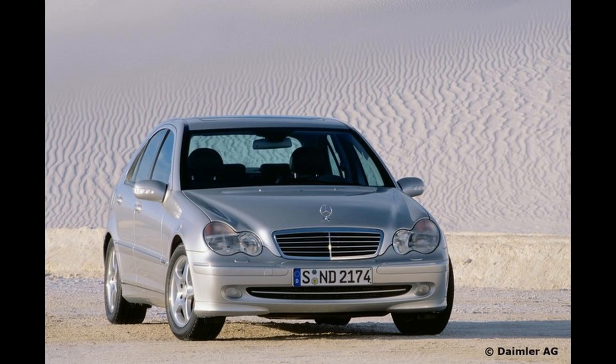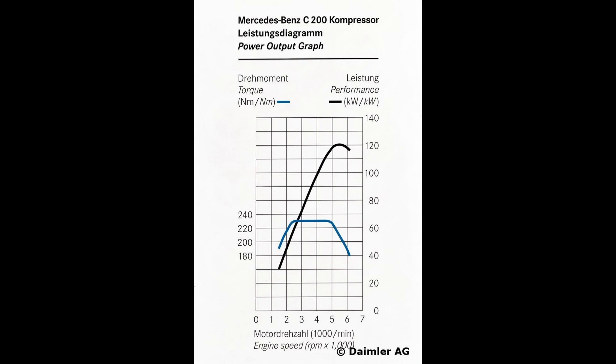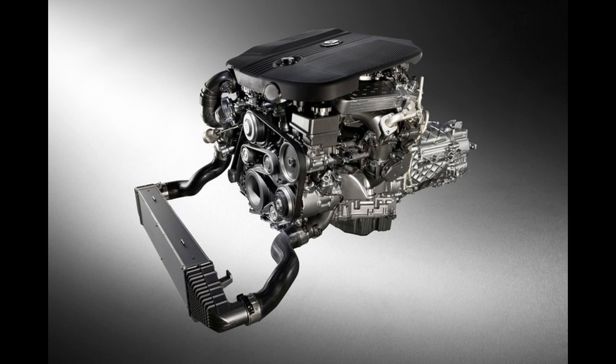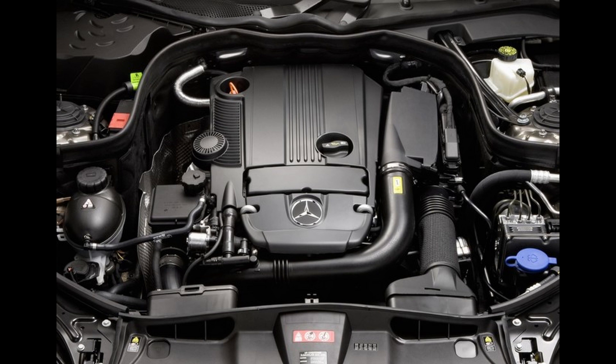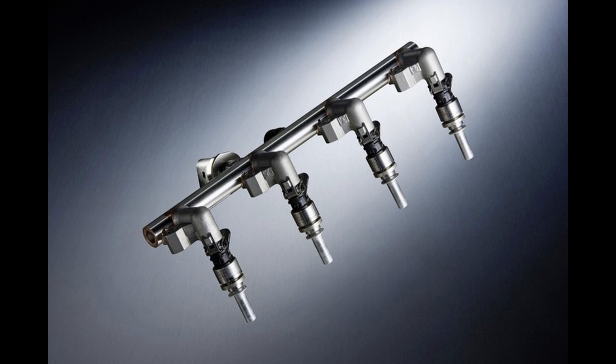The Mercedes-Benz M271 was an inline four petrol engine that was first introduced in 2002 and replaced the M111 engines. Manufactured at the Mercedes-Benz plant in Stuttgart, Germany, the M271 engines had a cast aluminum block with cast-in iron cylinder liners and a cast aluminum cylinder head, forged steel connecting rods, double overhead camshaft driven by a single roller chain, independent intake and exhaust camshaft timing, and 4 valves per cylinder. The M271 engine has conventional port injection.